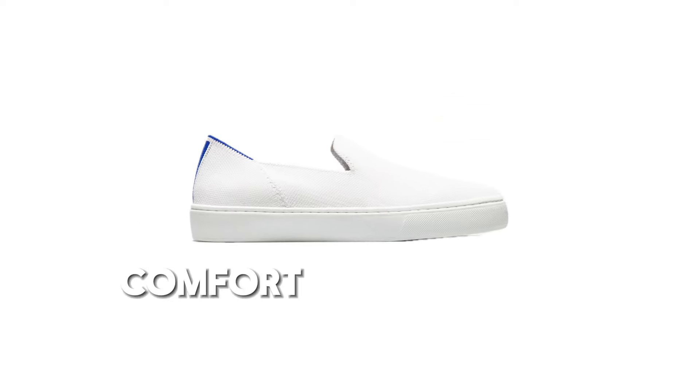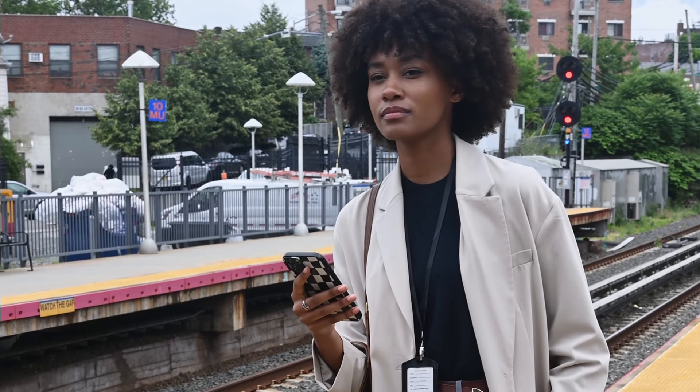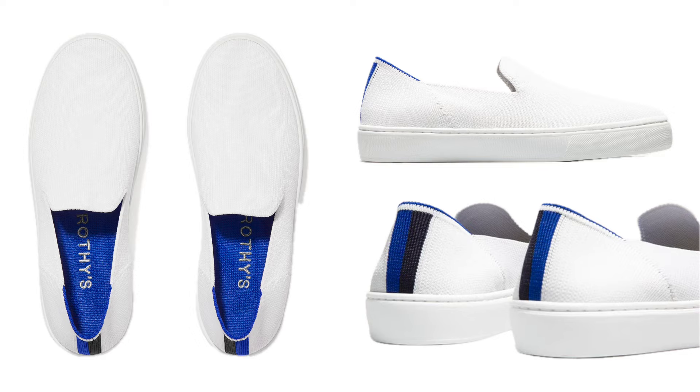Comfort? Check. Breathability? Double check. Whether you're commuting, traveling, or just enjoying a casual day out, Rothy's has you covered.